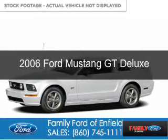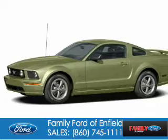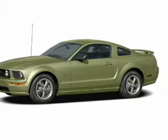This is a used 2006 Ford Mustang. It's powered by rear wheel drive, a 4.6 liter 8-cylinder engine.